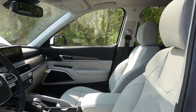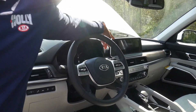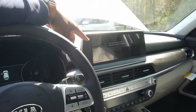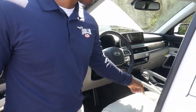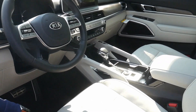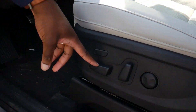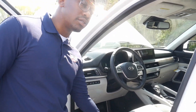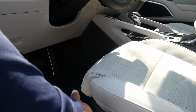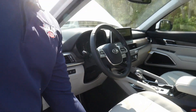It has blind spot indicators, lane keep assist, premium NAPA leather seat trim, and the 10.25-inch screen for navigation and everything else. You also get heated and air-cooled seats, a heated steering wheel, and a 12-way power adjustable driver's seat — this part here moves, which is great for taller or shorter people to adjust behind their legs for extreme comfort.